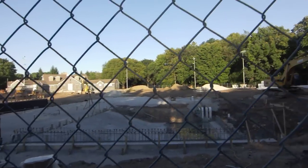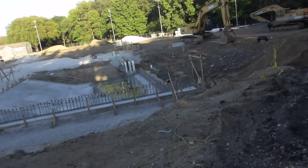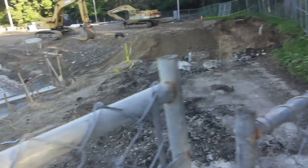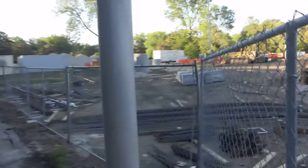That must be the deep end. That's it. A lot of kids are excited about this place opening up next summer.